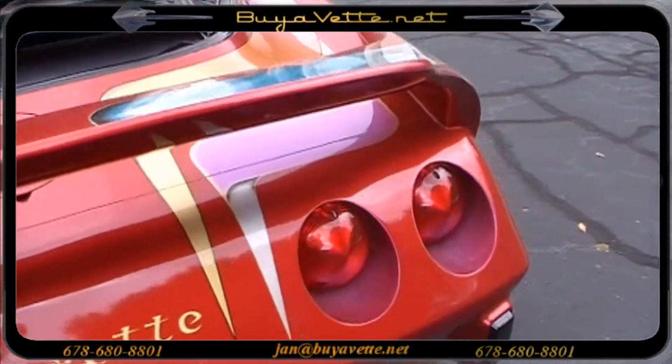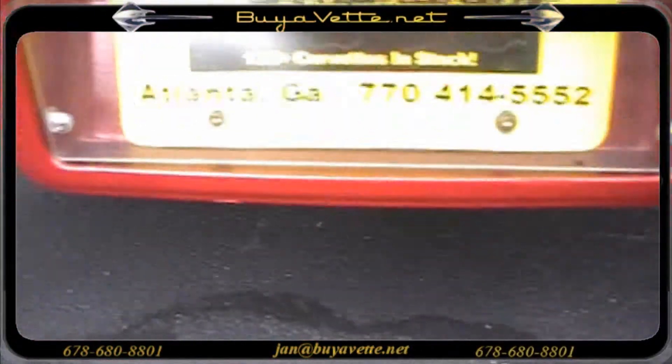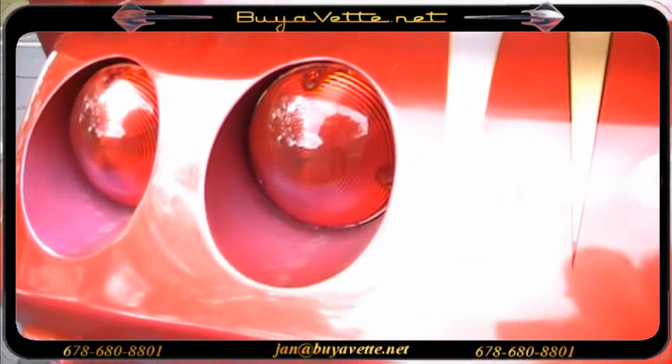Here's a look toward the back of the car again where you see the tail light, bumpers, chrome tips, and everything in good order to the rear.